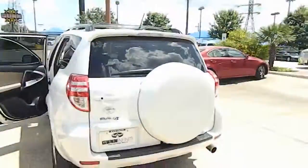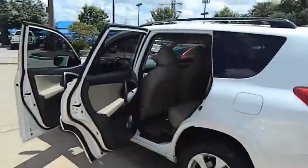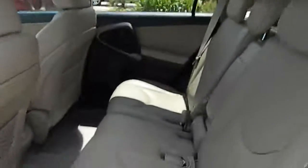Power windows, remote power door locks, tachometer, speed proportional power steering, heads-up display, rear wiper, power heated outside mirrors, privacy glass, roof rack, rear spoiler.